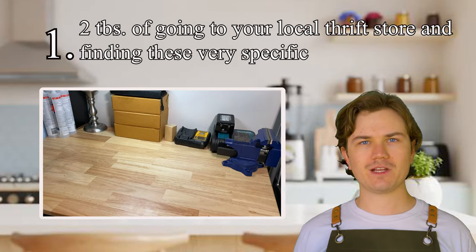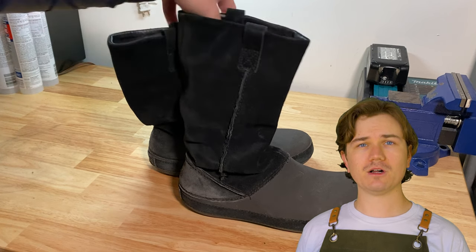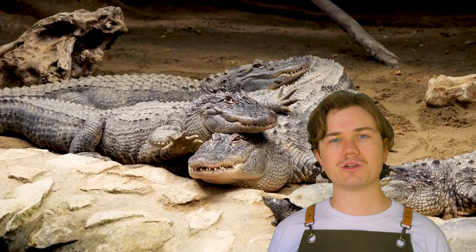Hi, welcome back to Cooking with Crocs! Today I'm going to be showing you everything you need to make your very own cowboy Croc boot. Ingredient one: two tablespoons of going to your local thrift store and finding these very specific slipper Croc things. The fact that I found actual Croc-branded boot slippers at my local Goodwill — it was God sending me a sign. Ingredient two: get some faux crocodile leather. Ingredient three: these 3D-printed Croc spurs. Ingredient four: Crocs. And that sums up everything you need to cook your very own Croc cowboy boots — just these simple four ingredients.